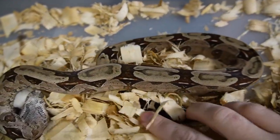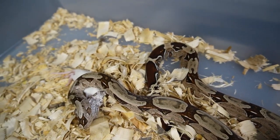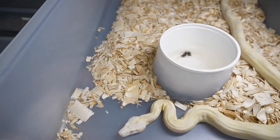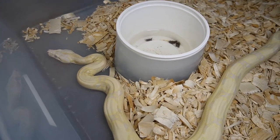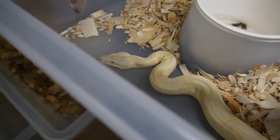Maybe just a little peek — I don't want to mess her up eating. And then the moonglow, which is looking very nice — she's going to get a weaned rat as well. She's growing very quickly and nicely.